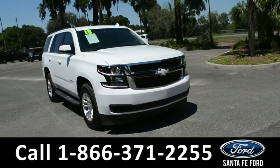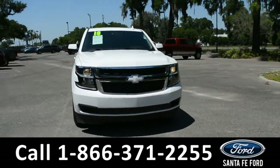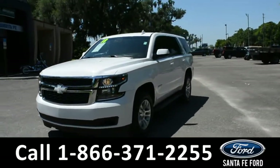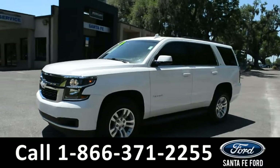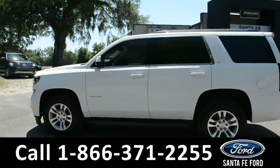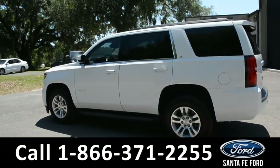Here we have a 2018 Chevy Tahoe. This vehicle has alloy wheels, remote keyless entry, solar tinted windows, running boards, roof rails, and a hitch receiver.